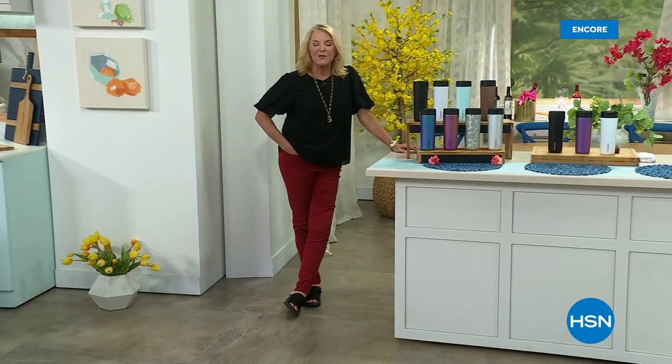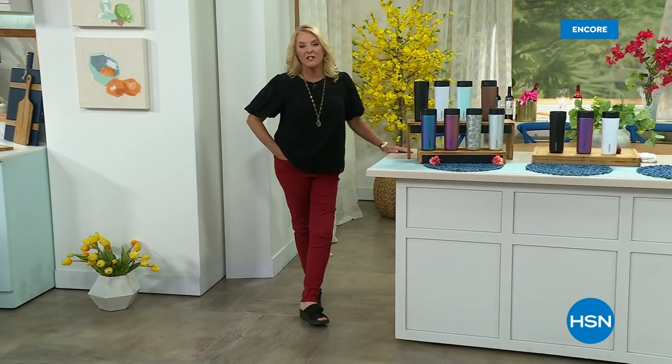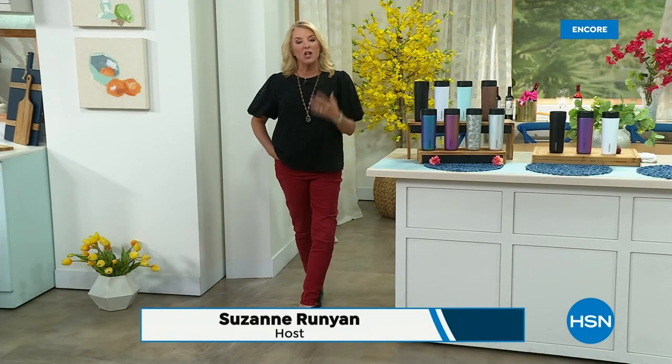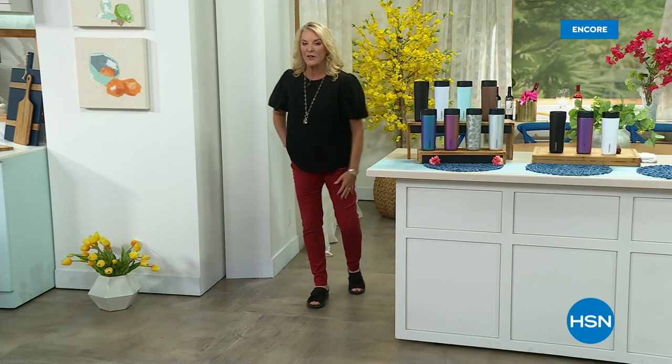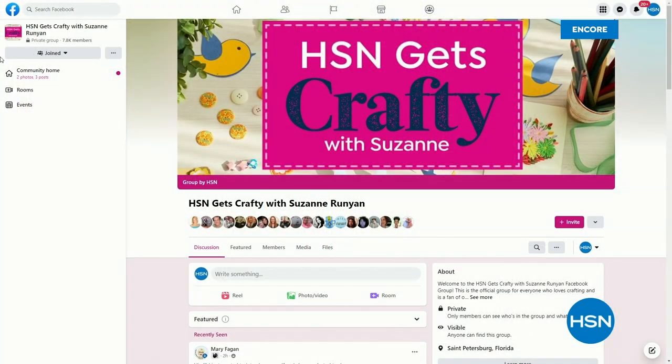Hi, you're watching HSN. I'm Suzanne Runyon. We are having fun in the kitchen — these are all about kitchen essentials. We're really busy for the Henkel's Today Special, so please be patient. Use automated ordering or your scan code. But first, I've got to tell you what's coming up later on tonight — I have an extension of one of my passions, and that is being creative and sharing it with you.